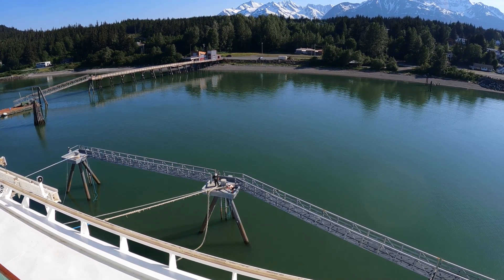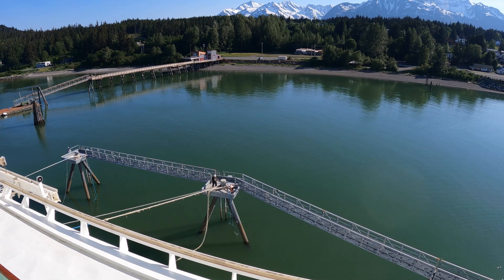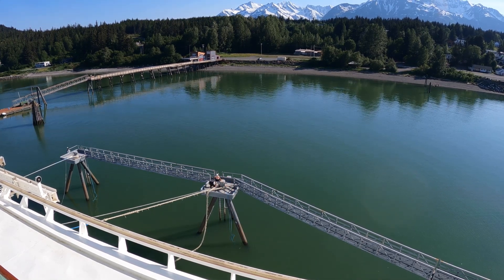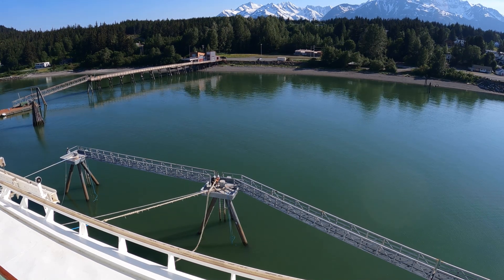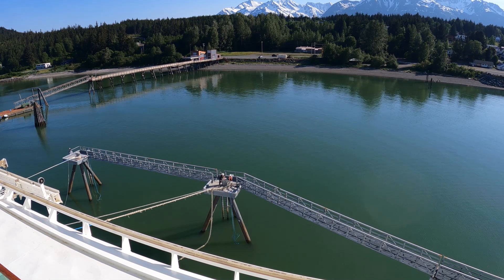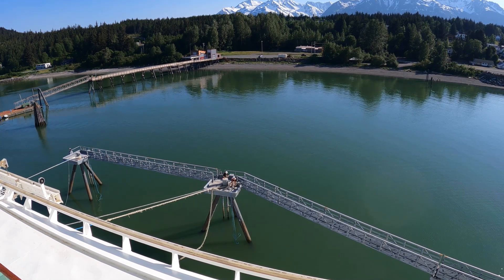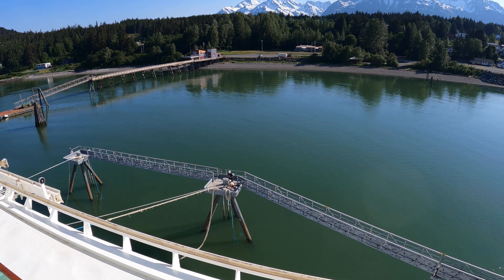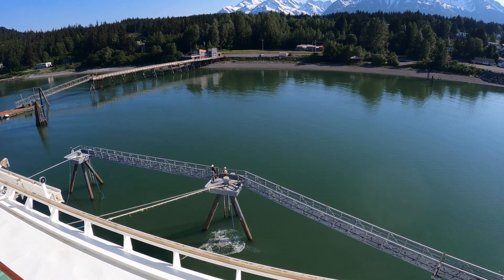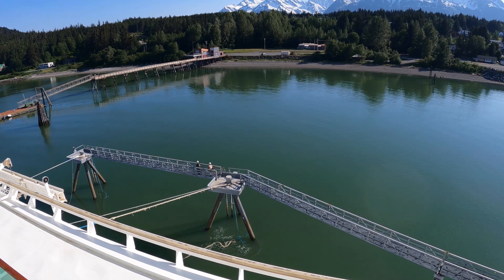See the guys down there on the pier? They're ready to cast our lines off. Notice it takes two of them to lift the heavier ropes.